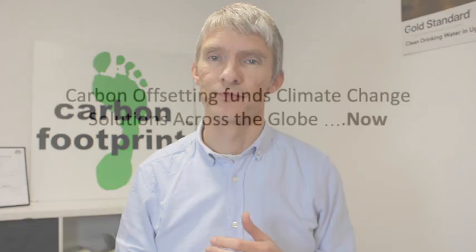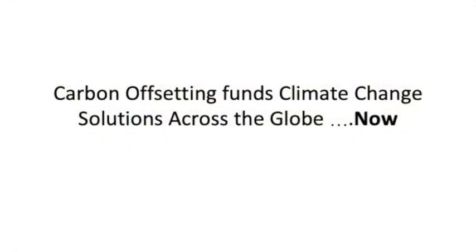Offsetting allows companies and individuals to do that straight away by funding projects around the world that contribute to the solutions of climate change. The solutions that we need to be addressing are things like decarbonising energy grids — putting more renewable energy onto the energy grids. It also needs to be about stopping deforestation.